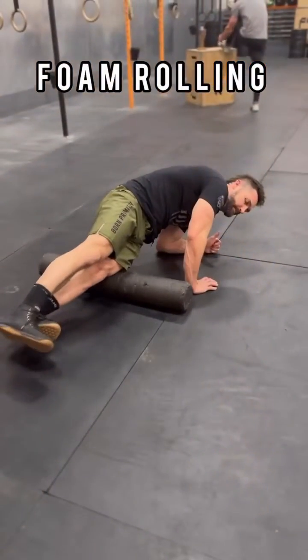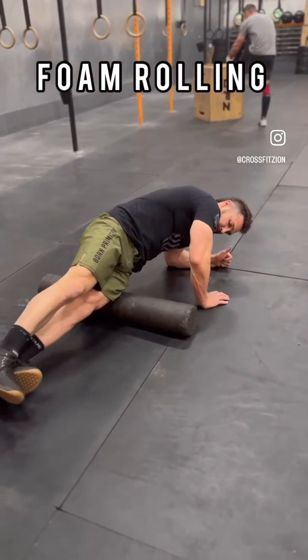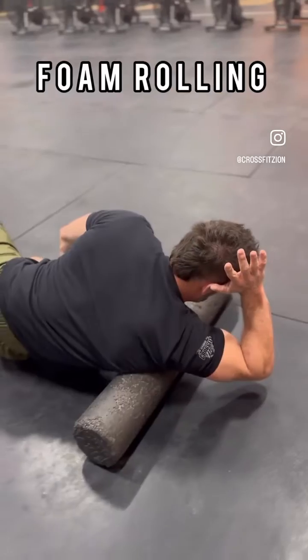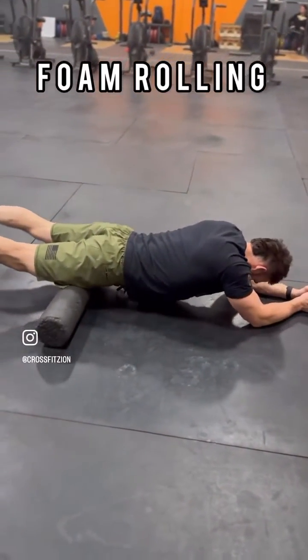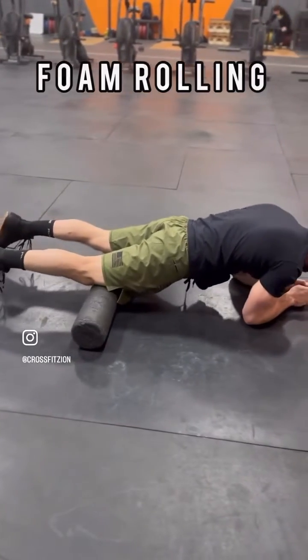The first tip is very simple: foam rolling. Hit sore spots like the IT band and the spot underneath the armpit. We're going to roll that lactic acid out — push new blood through to make that old blood get out and cause some new circulation into those sore spots.